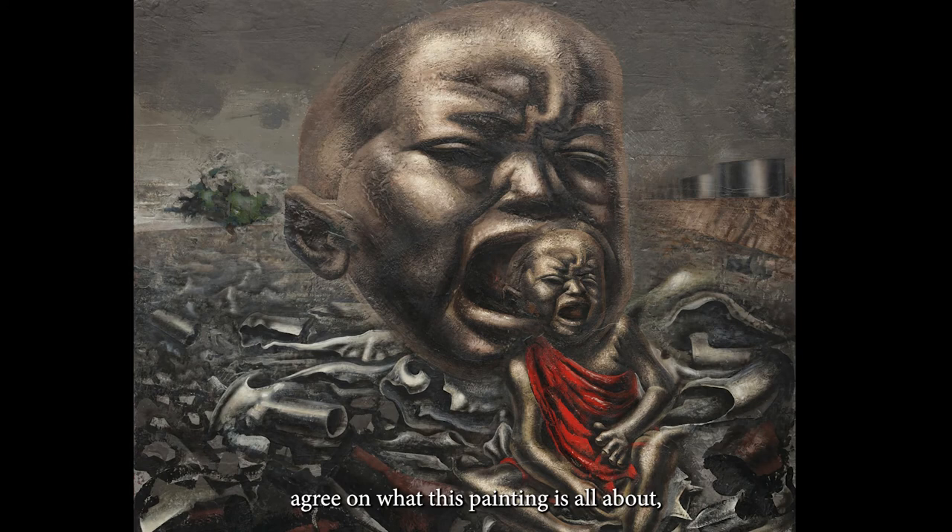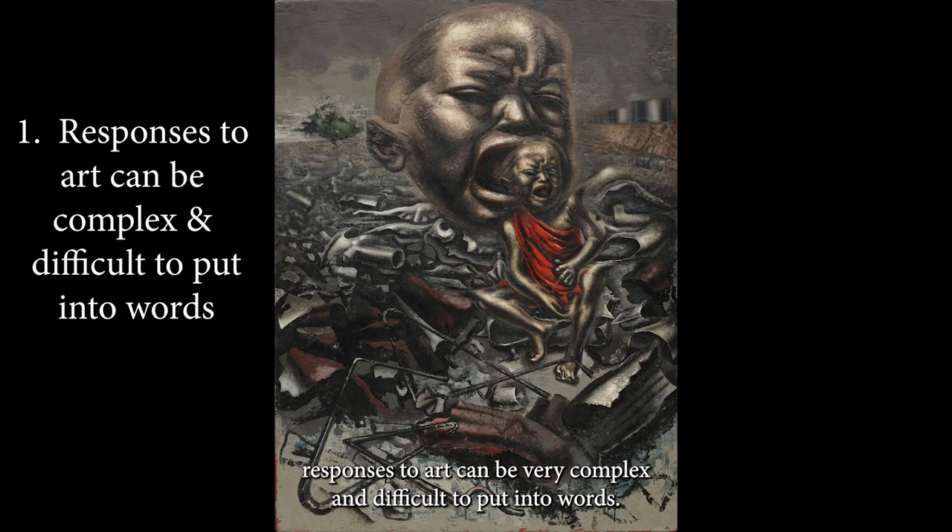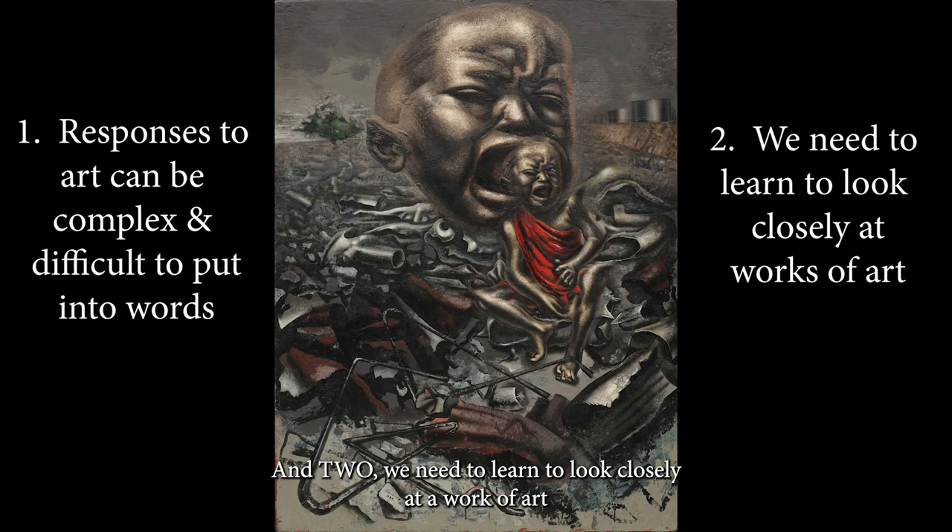We won't all agree on what this painting is all about, but the important takeaway — I think we can agree — is: one, responses to art can be very complex and difficult to put into words; and two, we need to learn to look closely at a work of art in order to fully appreciate what it's all about.